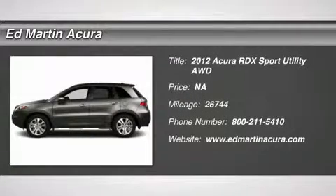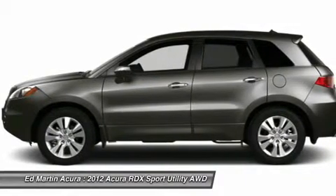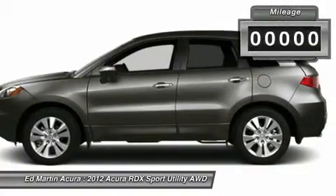2012 RDX. Viewed as Acura's answer to BMW's sporty X3, the RDX offers a stylish interior, plenty of sport, and a nice amount of utility.